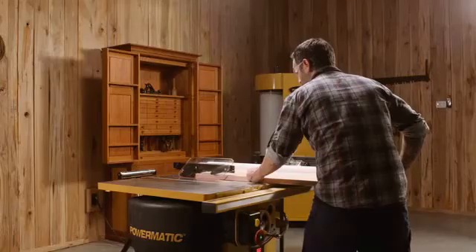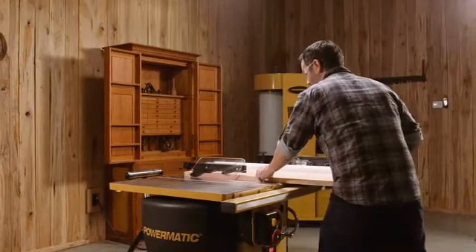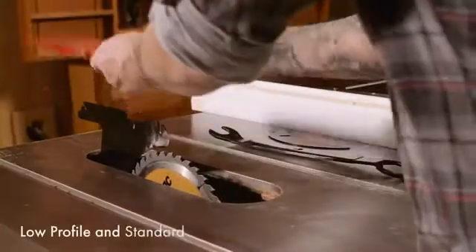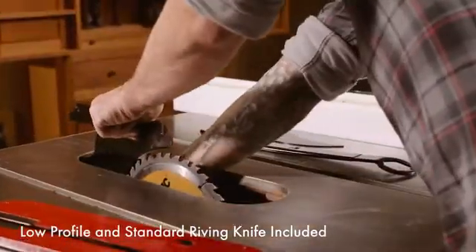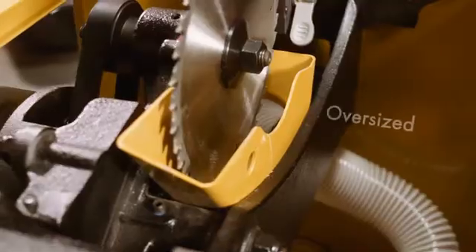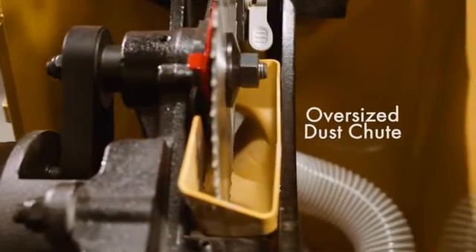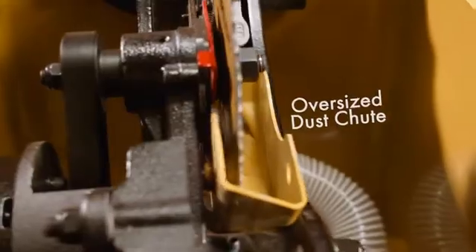Ideal for any shop environment, the PM2000B and PM3000B are loaded with safety innovations and intuitive features. The redesigned arbor lock allows for quick and simple blade changes, and the oversized dust chute and built-in dust collection port maximize dust extraction for a cleaner work experience.